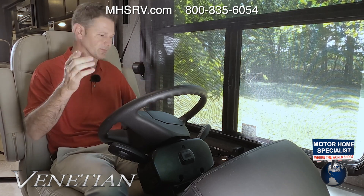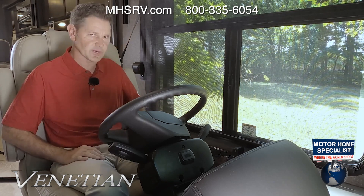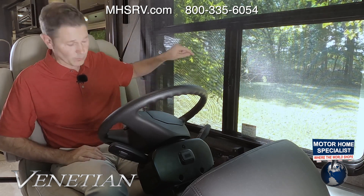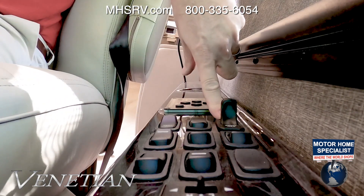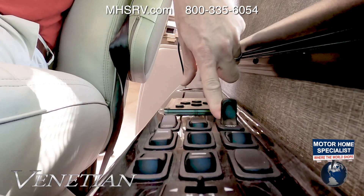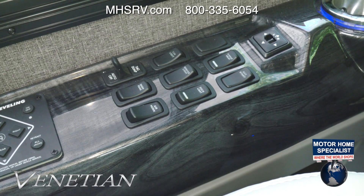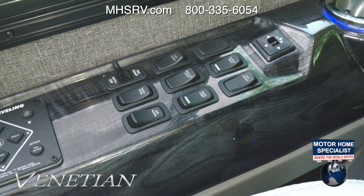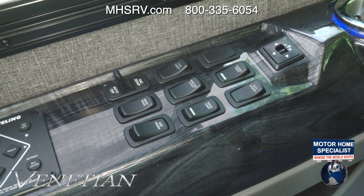Before heading out on the road trip, let's go over the dashboard features. Starting here: controls for the one-touch leveling jacks, the tag dump button — we'll explain that on the road — controls for the dash fan and air horn, cabin lights, service light for the bay out the window, docking lights, mirror heat, and auxiliary start.